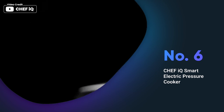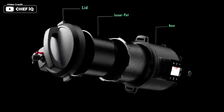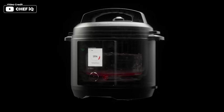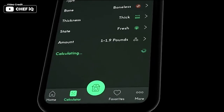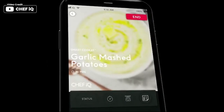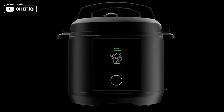The Chef IQ smart electric pressure cooker is the ultimate all-in-one kitchen gadget. With Wi-Fi and Bluetooth connectivity, the Chef IQ app provides access to over 600 guided cooking recipes, culinary how-to videos, and a cooking calculator for precise cooking parameters for every ingredient. The built-in scale allows for easy ingredient measurement by weight, simplifying both prep and clean-up. Four ingredient smart sensors measure ingredients accurately, ensuring perfect results every time. The Auto Pressure Release feature ensures safety and convenience, with 3 pressure release methods to choose from.